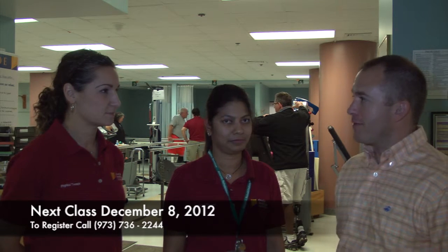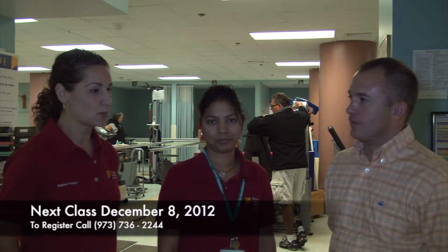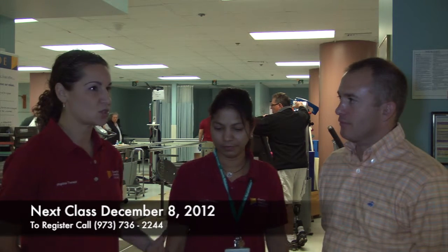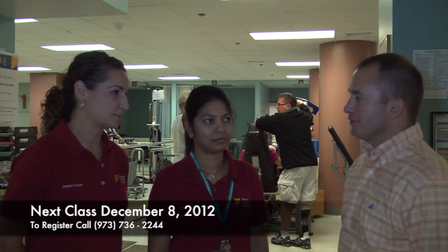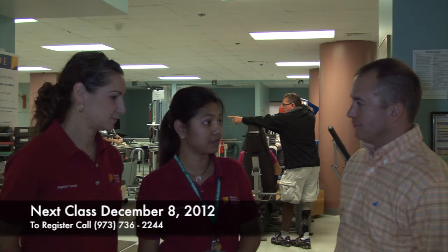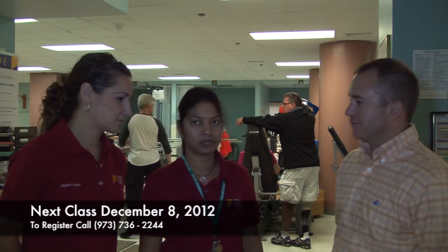'Do you recommend amputees coming to Overlook for rehab?' 'Oh, absolutely. Especially because we have this program now that's going to be every other month — they're going to be here working with us and the amputees, giving us a chance to spend time training patients and then seeing how they are a month later. The pros are really teaching us all the techniques and we see how they develop over time. A lot of great follow-through and follow-up throughout the months. Every time we will follow the same amputees so we know how they're progressing, what their goals are — it's definitely a great advantage to have that.'